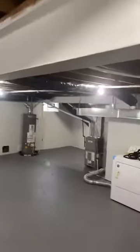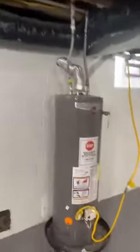It's steel beam construction — solid. Brand new furnace, brand new ductwork, a lot of new drain lines, new plumbing, and tons of electrical updates.